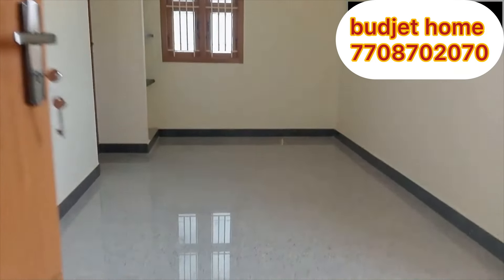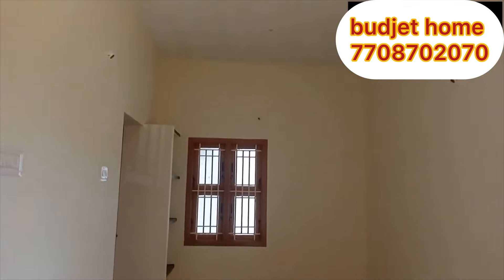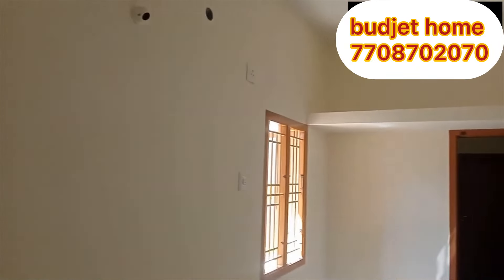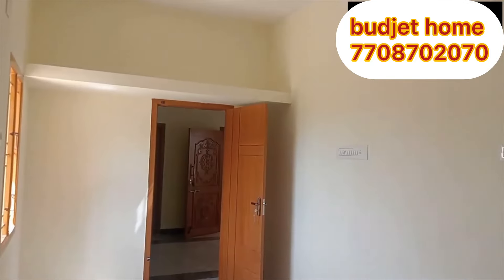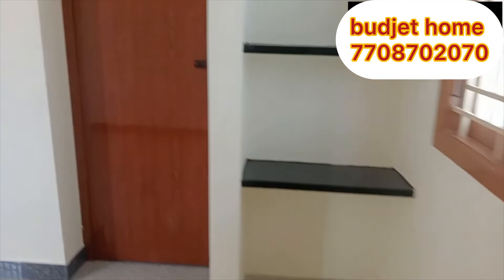Now you will see the first master bedroom. The size of the first master bedroom is a good space. We are also making provision for AC. We have a facility in front facing the sun. This is a cell zone. You can see a nice bathroom with a 4x4 size.